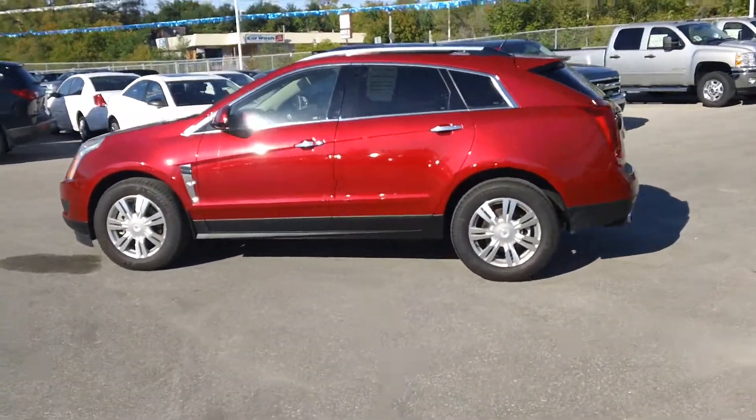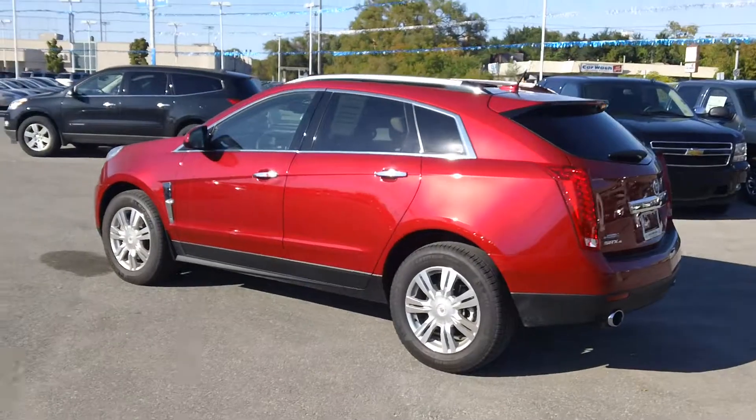I'm going to do a quick walk around on the outside so you can see how nice and clean it is. This is a premium paint that's on this vehicle.